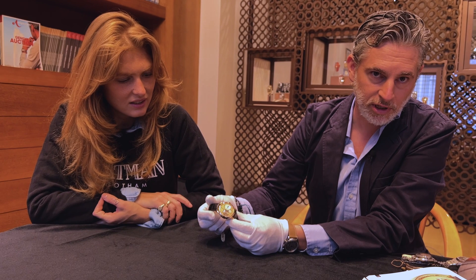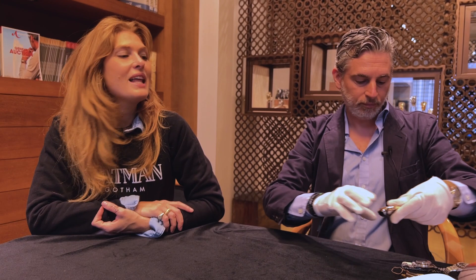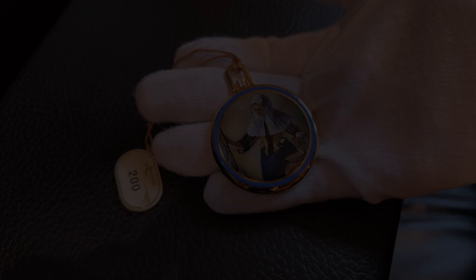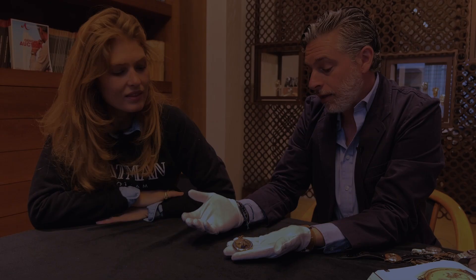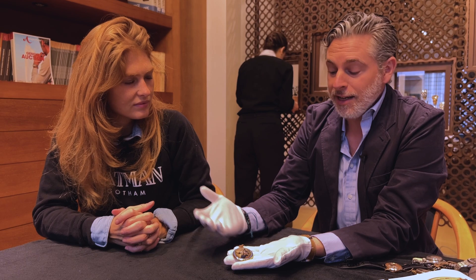Last but not least, there's a unique piece: a unique Patek Philippe pocket watch — probably my favorite piece in terms of collectability and quality. As most Patek Philippe enamel collectors know, this is a Suzanne Rohr. Suzanne Rohr is the best enamel artist, recognized worldwide as the ultimate by anyone.